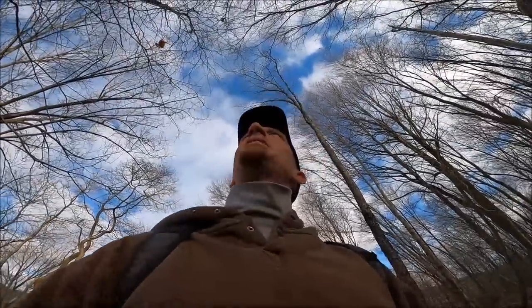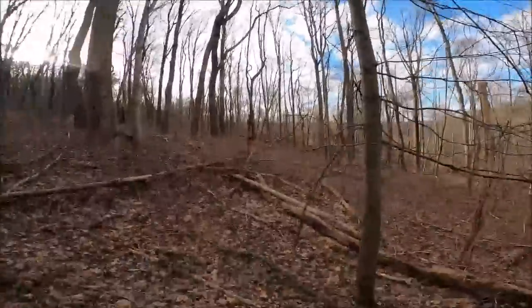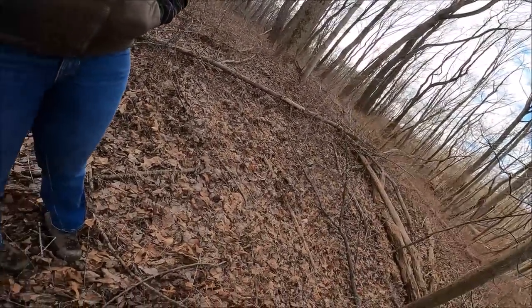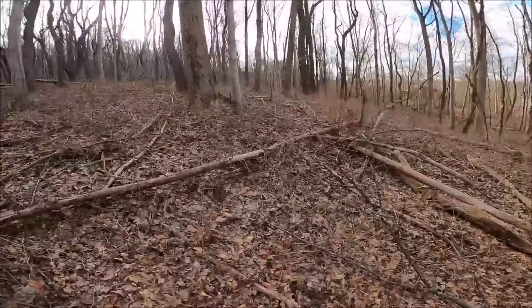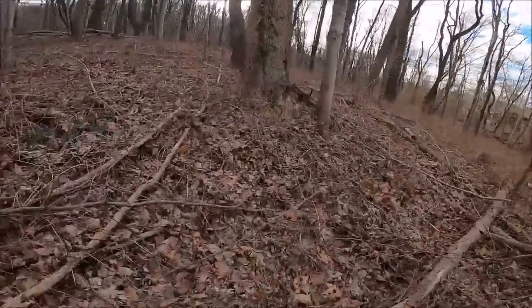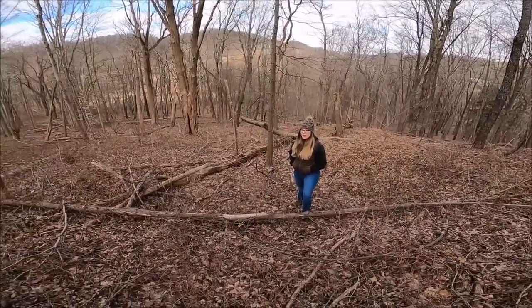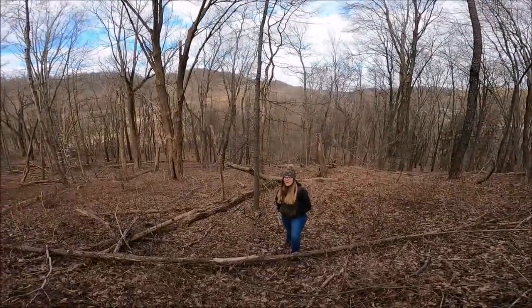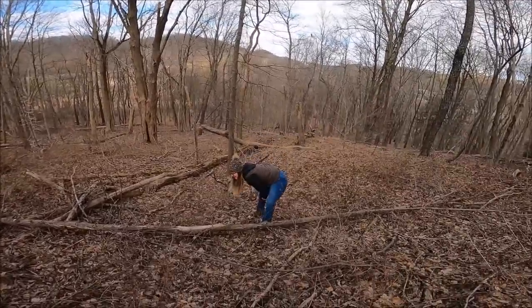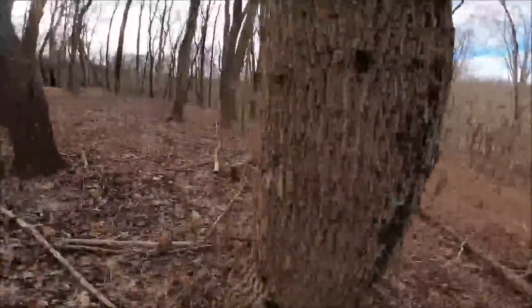We're going to quiz Lauren on her tree identifying capabilities. I'd like her to get to the point where she can do this with me and mark trees with a stick of her own. Lauren, name that tree. It's either a hard maple or a soft maple. I told you not to do this — I'm rusty. I know the one behind it's a cherry. Very good. Let's move on.